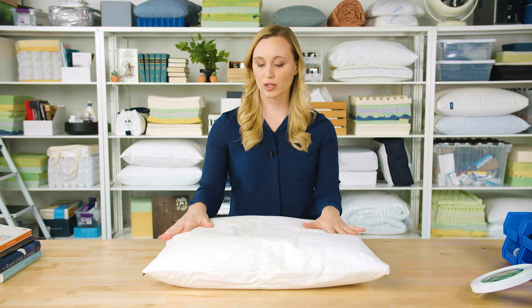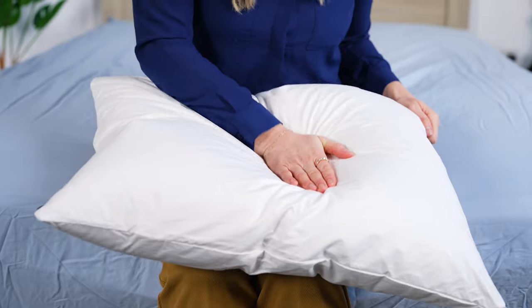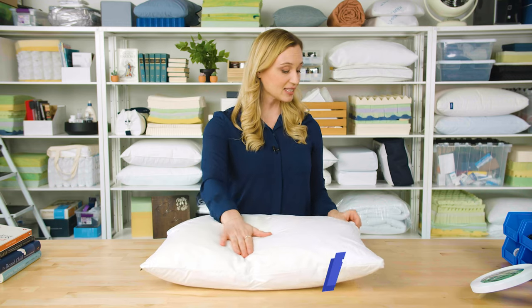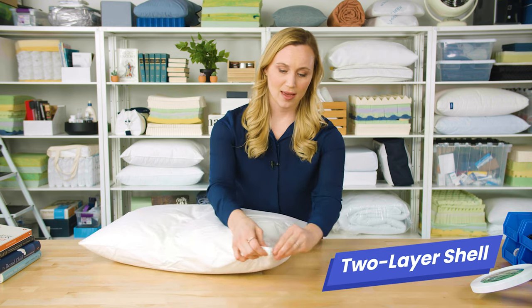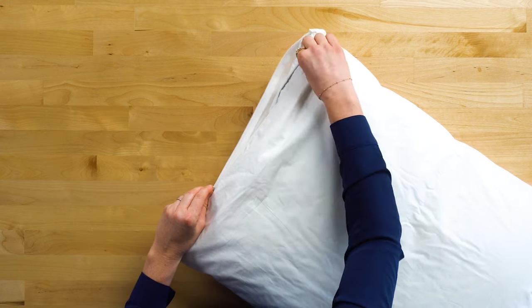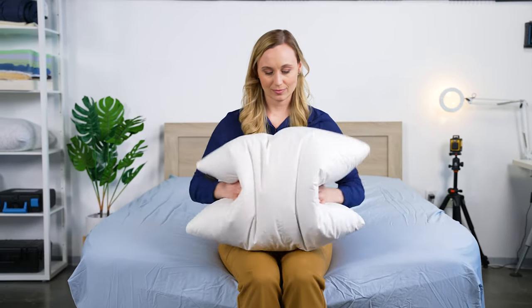Normally a goose down pillow would really flatten while you sleep, which means it wouldn't offer a lot of neck support, but this one is densely packed with goose down feathers. It has a lot of loft and it offers a lot of support. It has a cotton shell — two layers there — and the interior pillow has a really strong piping along the edge, which means those goose down feathers are staying in.